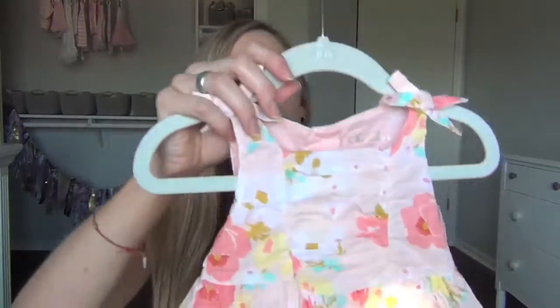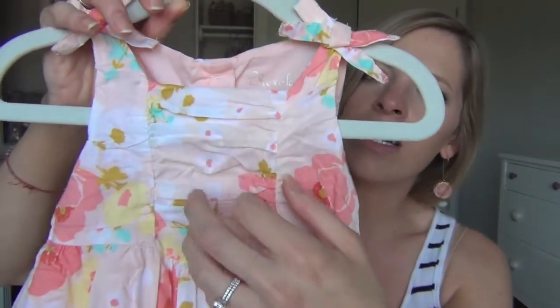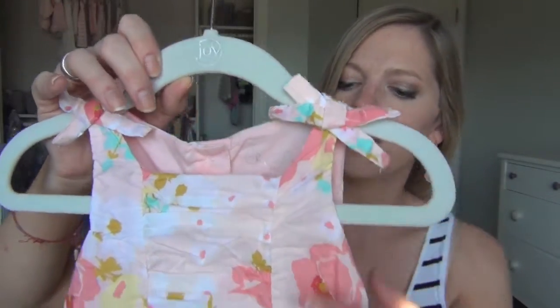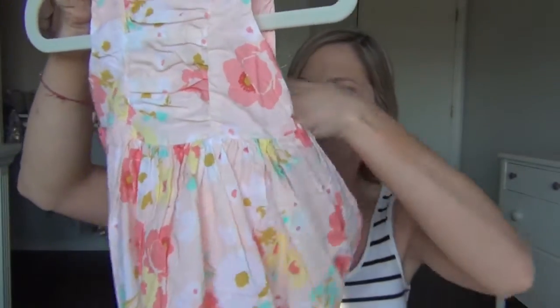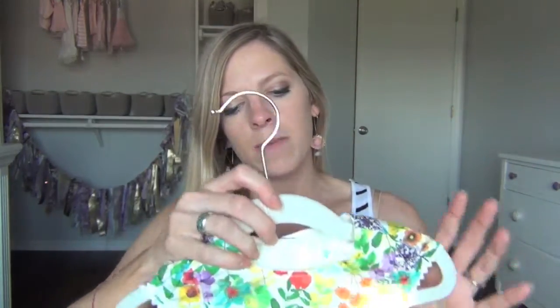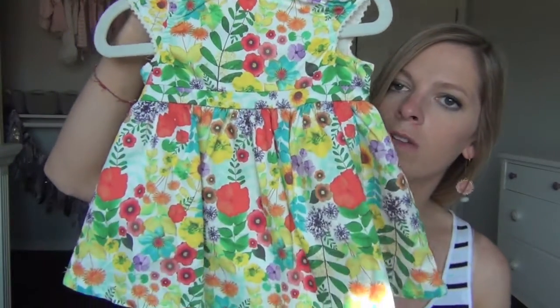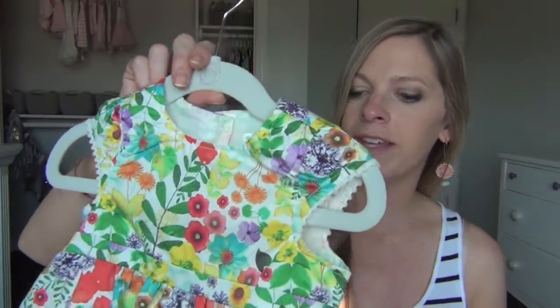These next two are also from Target, but my mom got these for me. Look at this sweet dress — look at the details and the little bows on the shoulders. It has little bloomers too, and it's also 12 months. And this dress — I think I got this for her, not my mom — it's six to nine months from Target, just a beautiful floral dress.